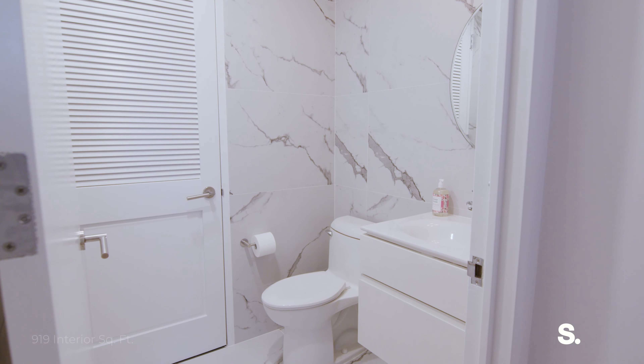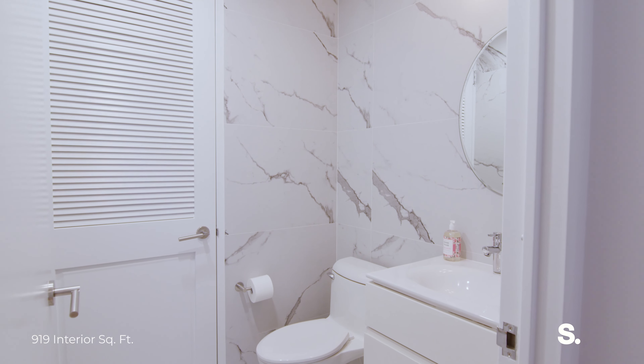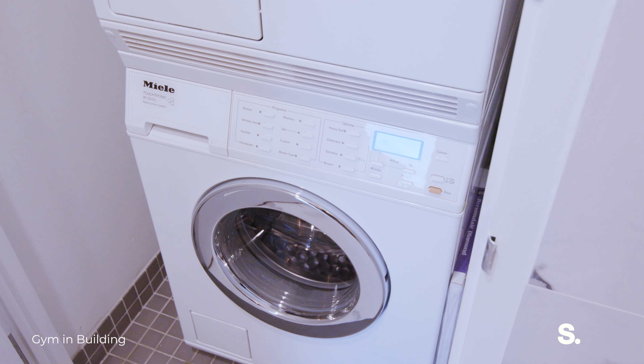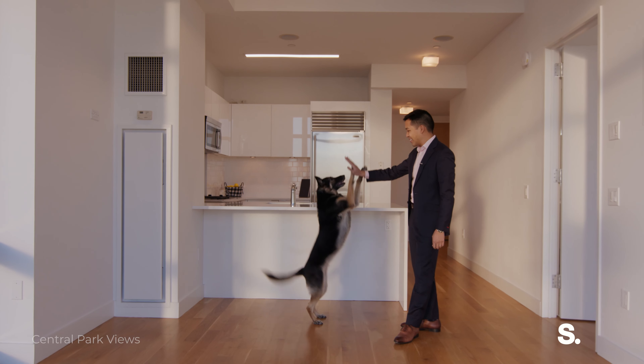Last but certainly not least, we have the brand-new powder room featuring the same porcelain tiling, all-new fixtures, and every New Yorker's dream — an in-unit washer-dryer. High-five! Good job!